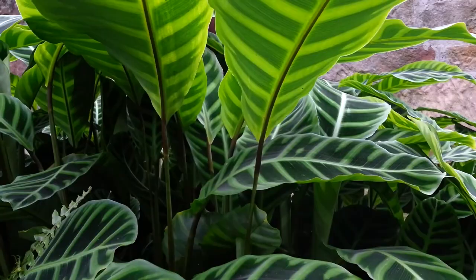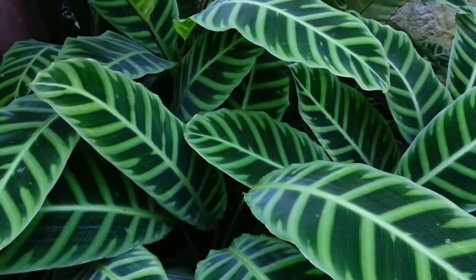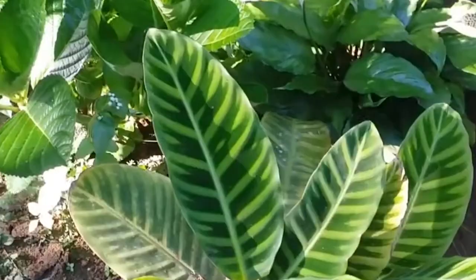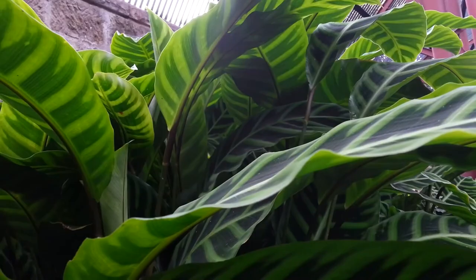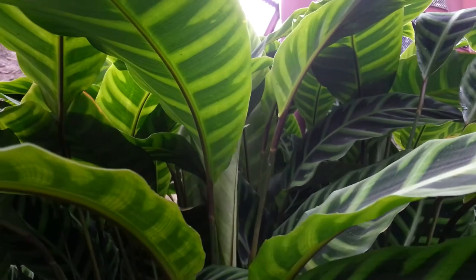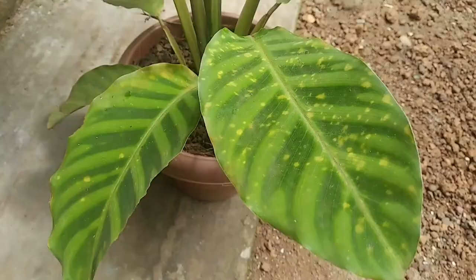During the day, the leaves unfurl, revealing their beautiful stripes. Another unique feature of the zebra plant is its ability to purify the air, having been found to remove toxins such as formaldehyde and benzene. The zebra plant is not known for having any particularly strong odor, and it is not considered scary or strange. It can be a bit temperamental, requiring high humidity, consistent moisture, and filtered light. In terms of propagation, the zebra plant can be divided and repotted or grown from stem cuttings.